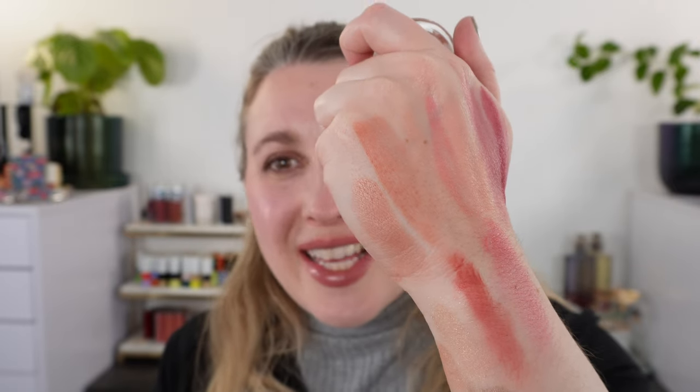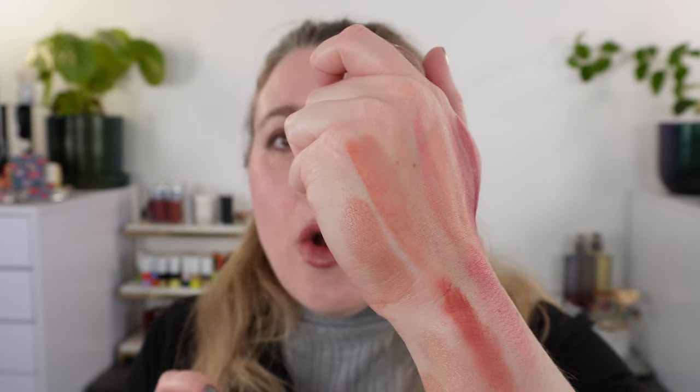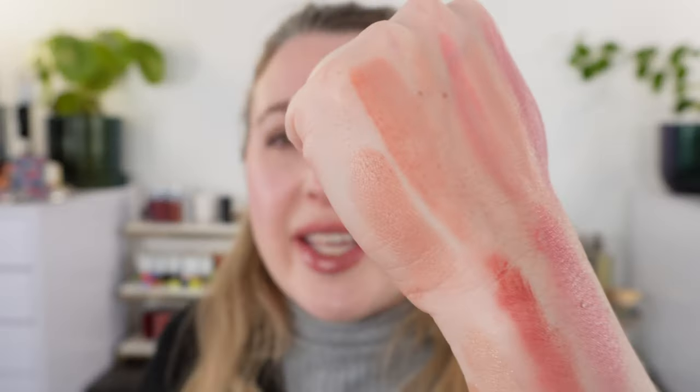Those are my closest comparisons for the Violette FR blushes. I think they are fantastic — I absolutely love them. If you haven't tried things from her brand yet, I would definitely recommend doing so.